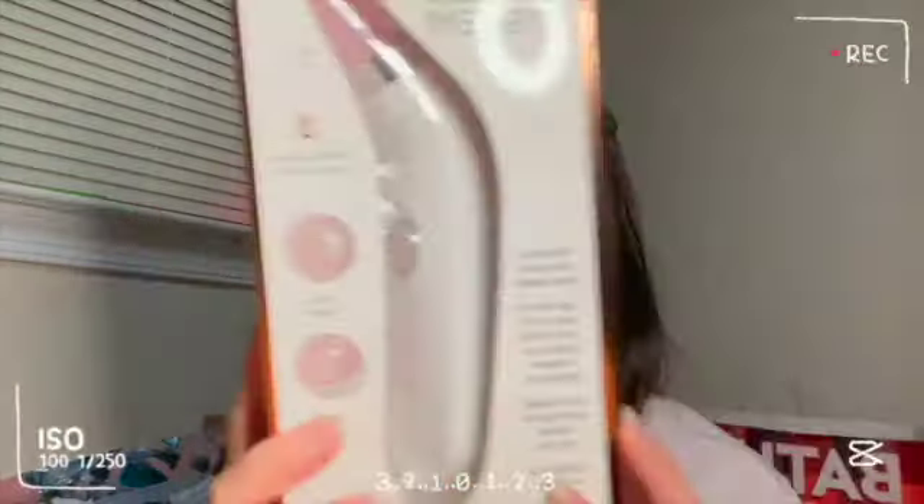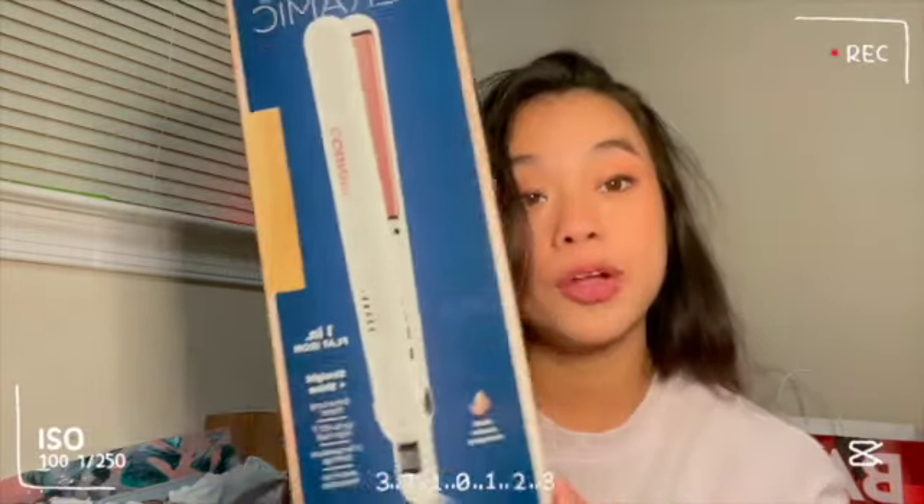I got this double ceramic one-inch flat iron right there. I already have a curling iron so I said why not get a flat iron, so I got one. That's all I got for Target and TJ Maxx — mostly beauty products.